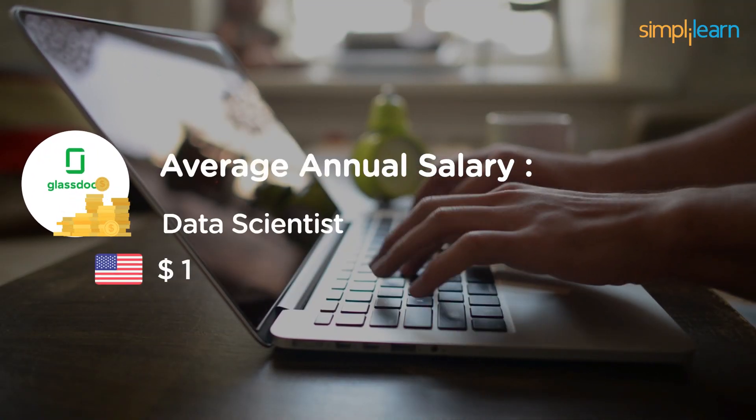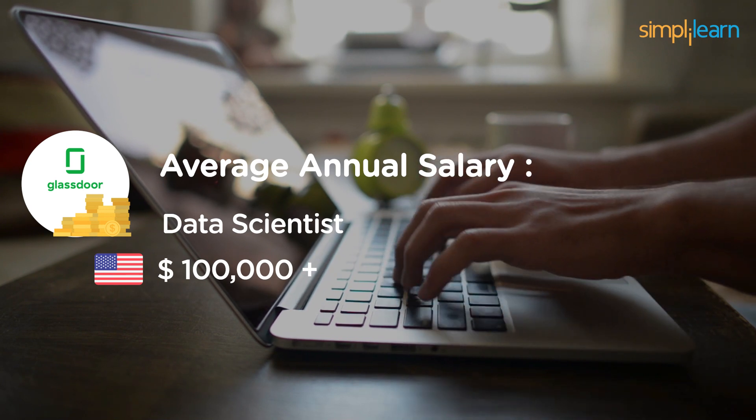According to Glassdoor, the average annual salary of a data scientist in the United States is over $100,000.